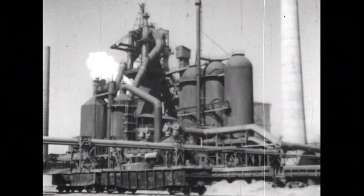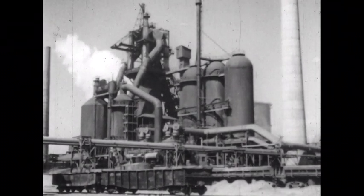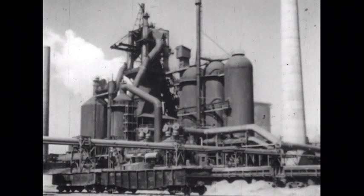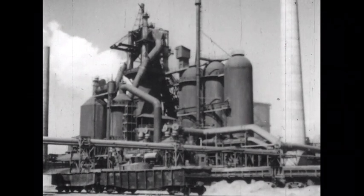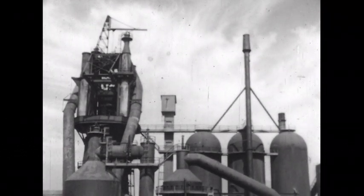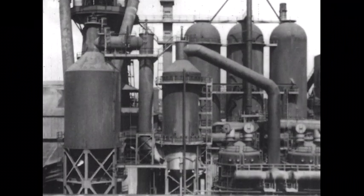Here is a blast furnace and the stoves for heating air used in the furnace. Compare the size of the furnace with the railroad cars in the foreground. A blast furnace operates continuously, day and night, year after year, stopping only when it is necessary to replace the brick lining of the furnace.